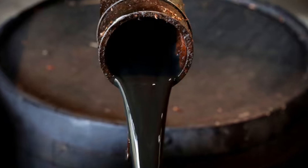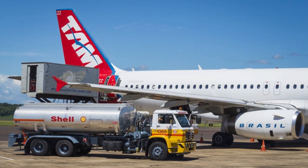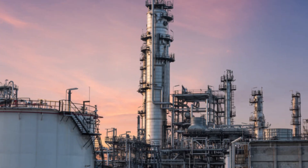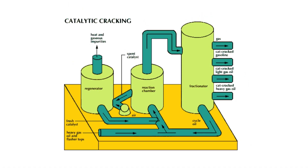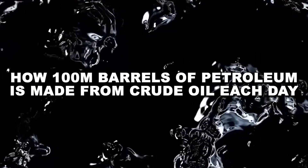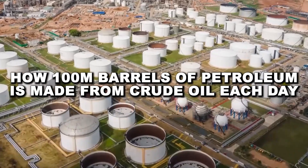But how does thick black crude oil become the clear gasoline in your car or the jet fuel powering a jumbo jet? From massive distillation towers to molecular-level catalytic cracking, this is how the world's most valuable commodity is processed every day in the largest industrial facilities on earth.